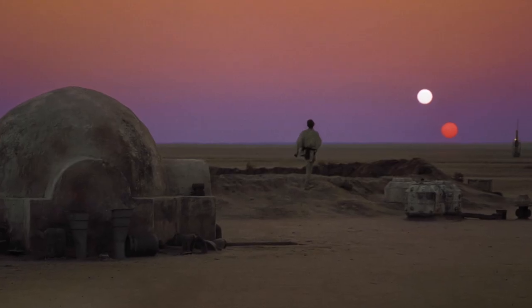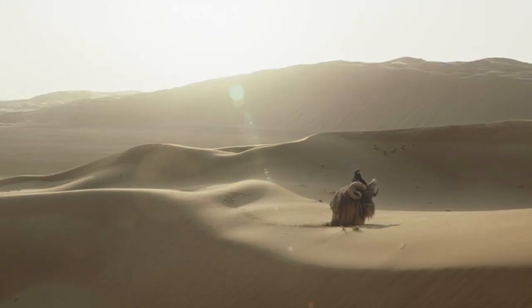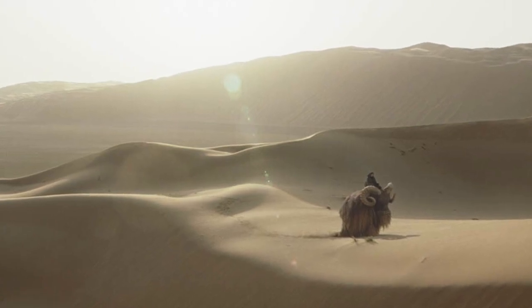Tatooine is a desert planet. Its two suns contribute to the planet being very arid and bright. It doesn't seem like the kind of place for a big, hairy, lumbering animal.